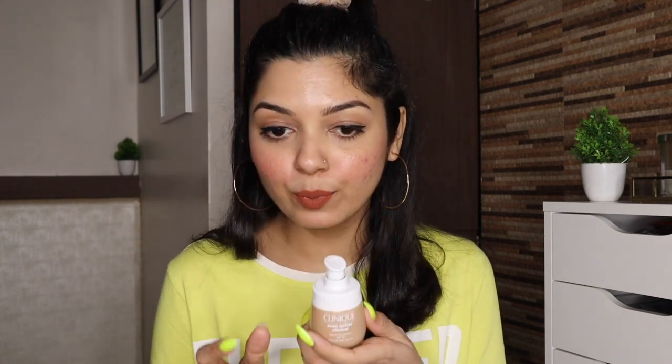Next up we have Clinique's Even Better Clinical Serum Foundation. It has SPF 20 in it and I got this one in the shade WN48 Oat. Look at the bottle — it is super cute. The price of this foundation is 3,750 rupees and I got 20% discount on this one. I will be doing first impressions of this foundation.